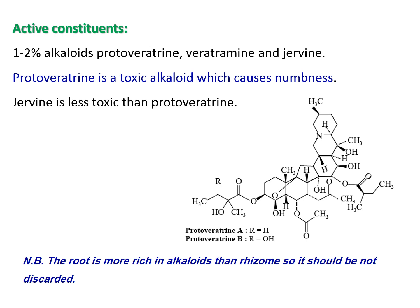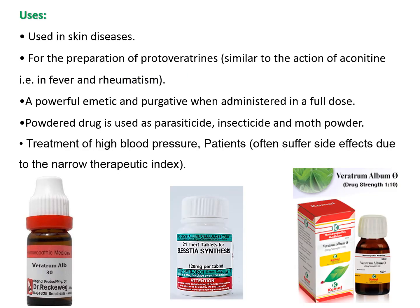The roots contain double the amount of alkaloids compared to the rhizomes. It is used topically in skin disease and skin inflammation. Preparations of protoveratrine have an effect similar to aconitine for relieving rheumatic pains and fever, but in very minute doses due to toxicity. It is a powerful emetic and purgative when administered in higher doses. The powdered drug is used as a parasiticide, insecticide, moth powder, and for treatment of high blood pressure.